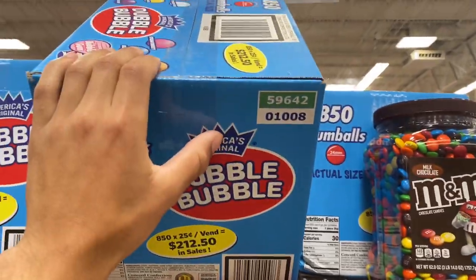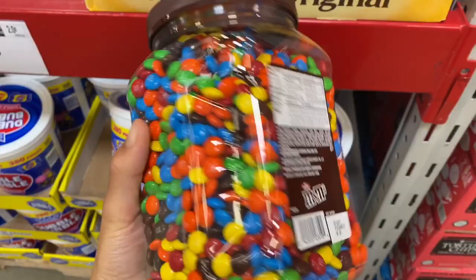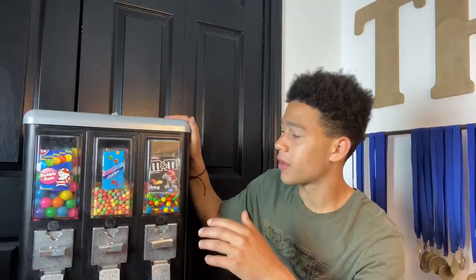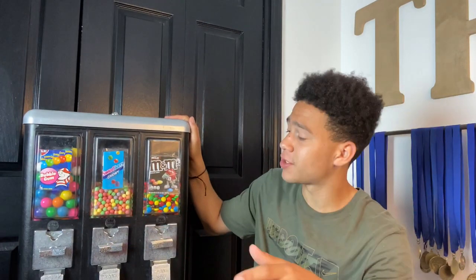I DM'd a lot of places over the weekend, had one place answer and that place is a go. I went to them this morning, talked to them a little bit more, and then went to Sam's Club to get some candy for the machines. The location is in the barbershop that I actually go to. I know there's a lot of people that go there and a lot of kids. As you can see right here, we have M&Ms, Sweet Tarts, and bubblegum.